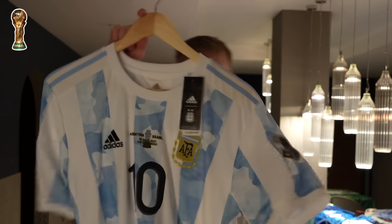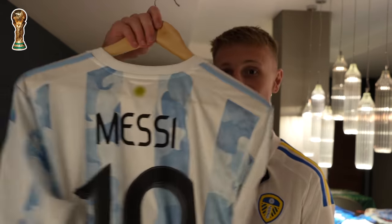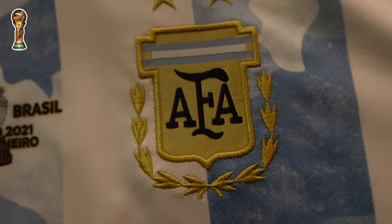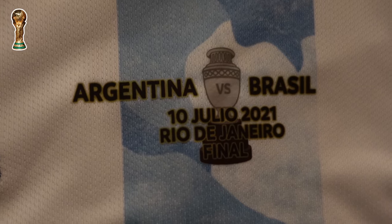Next up, Argentina's Copa America shirt with Messi on the back — with all the badges and everything. I spent a lot of money to get it because I thought it was only going to be his only international trophy, thinking we were going to win the World Cup too. Wrong on both fronts.